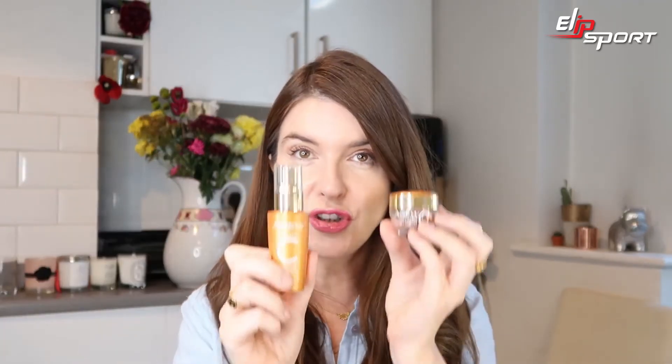The new Vitamin C range launches on the 17th of May. The serum is £20 for 30ml and the boosters are also £20 and you get 12 capsules. There is a launch offer and it's quite a good one — I'm going to put all the details in the description box below. Please let me know if you have any questions about the products or Vitamin C in general because I have access to the Avon experts. You can also catch me on Twitter and Instagram, both at reallyri. Thank you so much for watching and I'll see you next time. Bye!